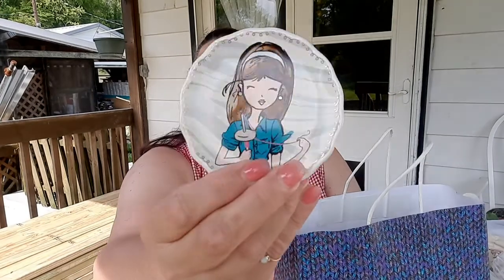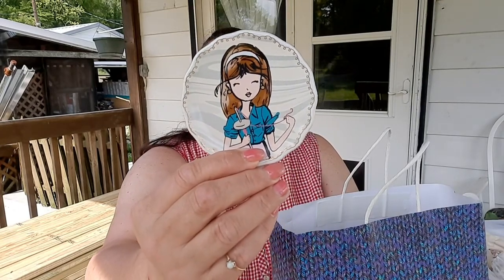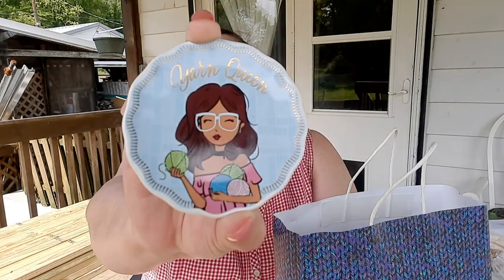One coaster has a girl with a drop spindle, and the other says 'Yarn Queen' with a lady holding balls of yarn. It says not intended for food use, but I'm just going to use them as coasters.